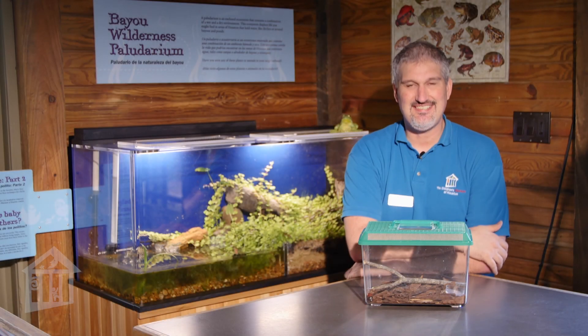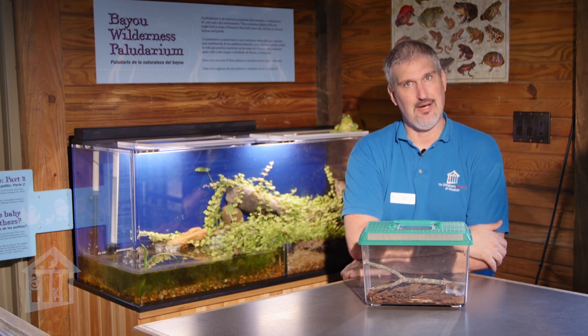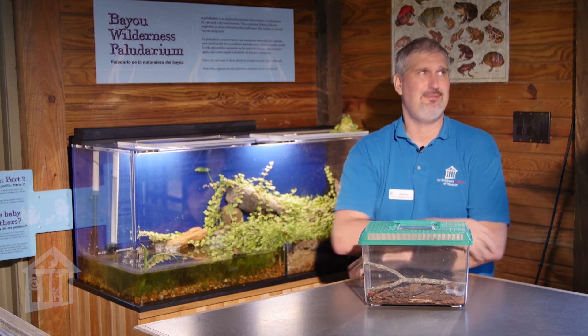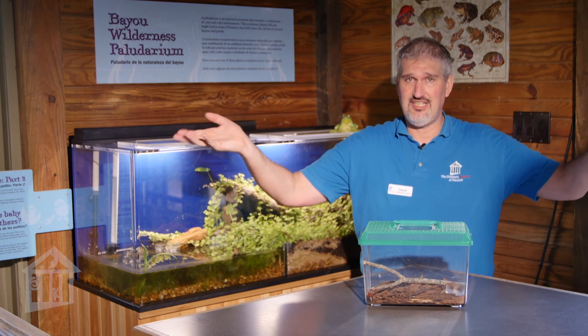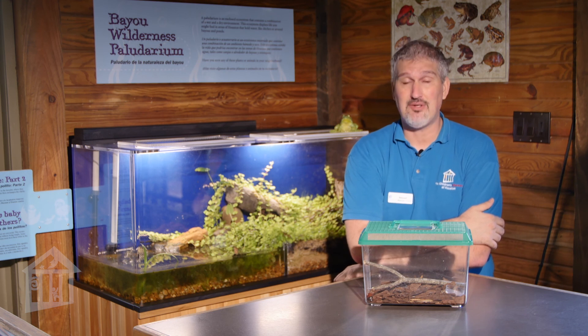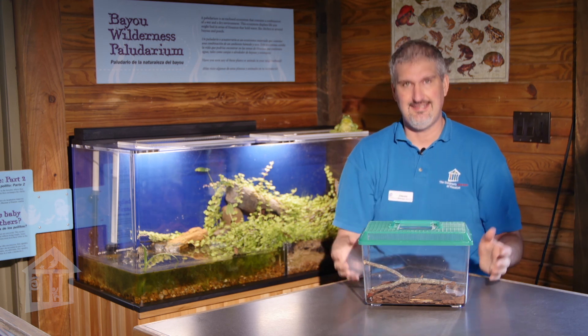Hello Houston, this is Jason Hammond, the life science educator and science outreach manager here at the Children's Museum Houston. I am inside our wonderful eco station to give you an educator moment sponsored by the Strake Foundation about our friends the insects.